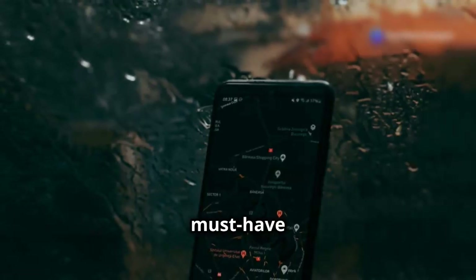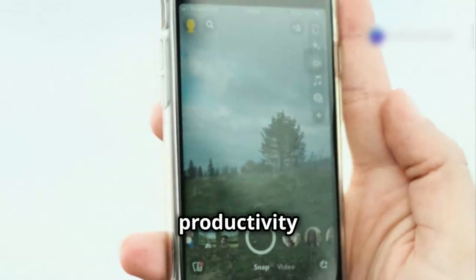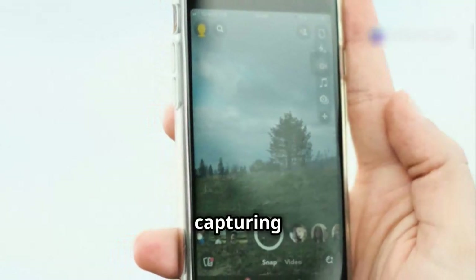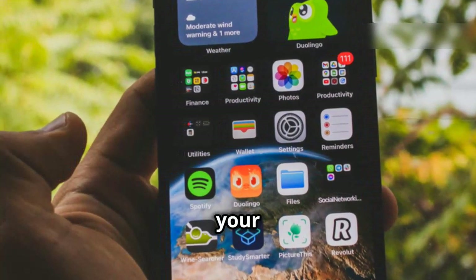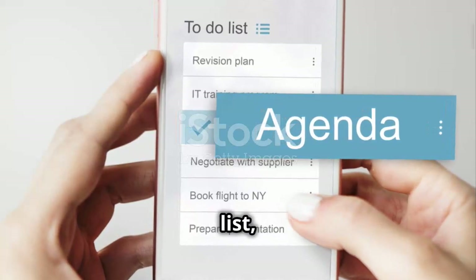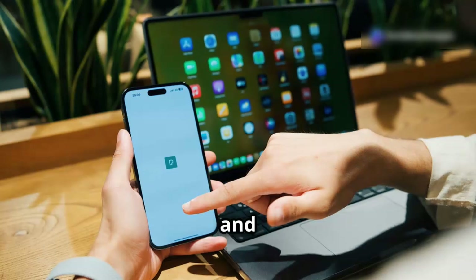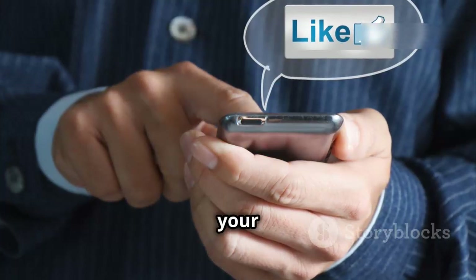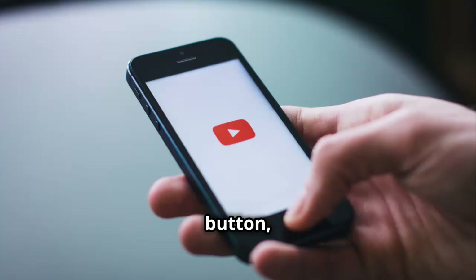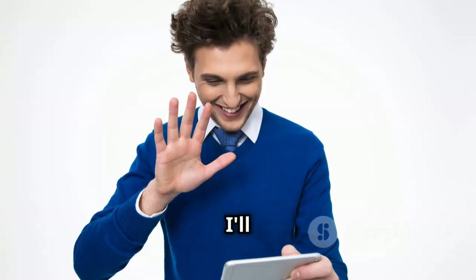So there you have it, folks — five must-have Android apps that'll transform your phone from a distraction machine into a productivity powerhouse. From capturing stunning photos and dodging rainstorms to protecting your privacy, boosting your knowledge, and conquering your to-do list, these apps have you covered. Let me know in the comments how many of these you already have and which one you're most excited to try. If this video helped you level up your Android game, hit that like button, subscribe for more awesome content, and ring that bell so you never miss an upload. Thanks for watching, and I'll catch you in the next one!